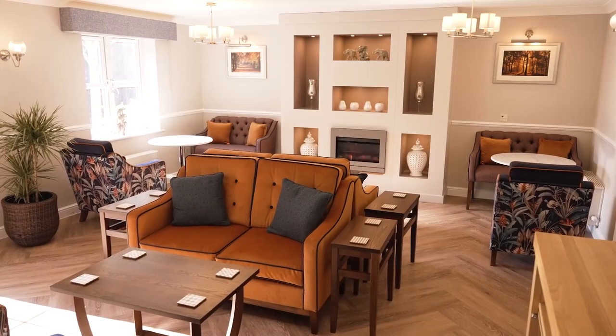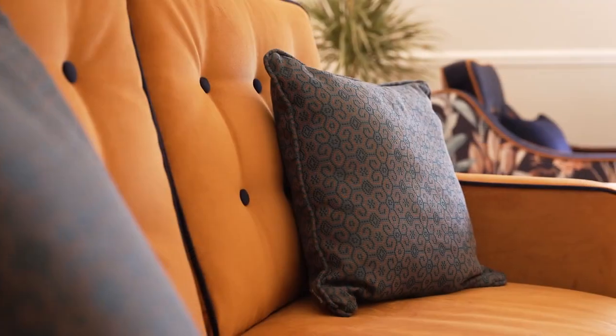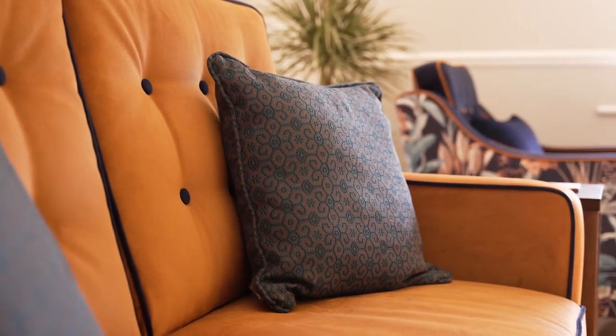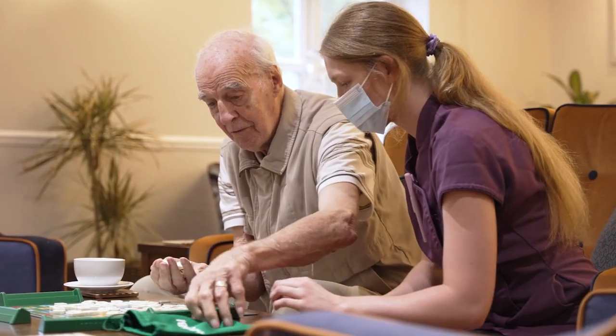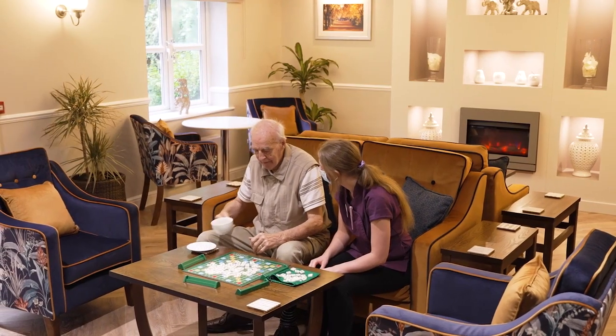Our newly refurbished Buckingham residential community is also now open, offering a high standard of residential care in a spacious and modern environment whilst also providing person-centred care as and when needed.